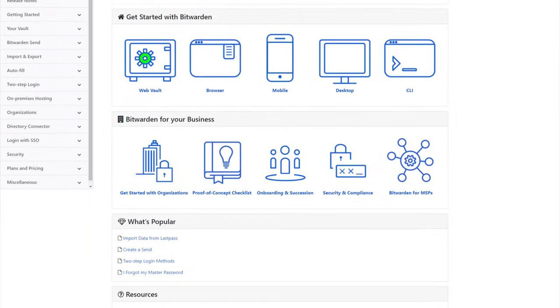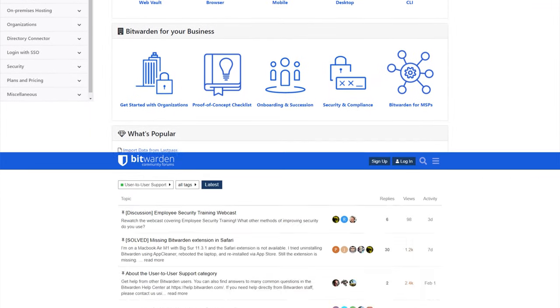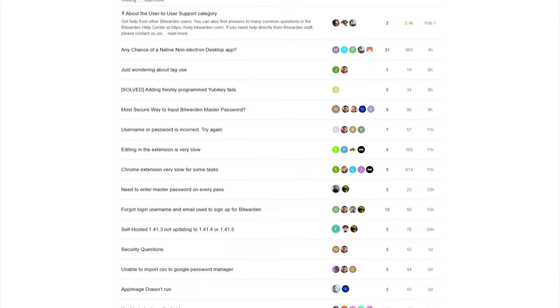Unfortunately, the only way to contact Bitwarden's customer support is via email, but if you're paying for a premium plan, you should at least expect to get priority service. And if you're willing to do the research yourself, Bitwarden's website has a help center with plenty of articles you can read through. They also have a community forum where users share their workarounds and solutions.